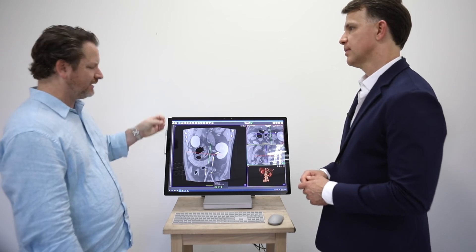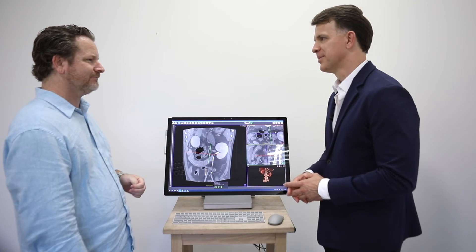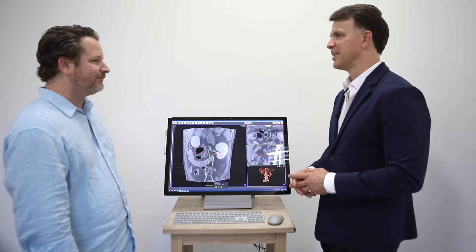Have you ever seen a conventional CT be able to scan with this kind of quality? No, not even close. We don't even get near that kind of detail.